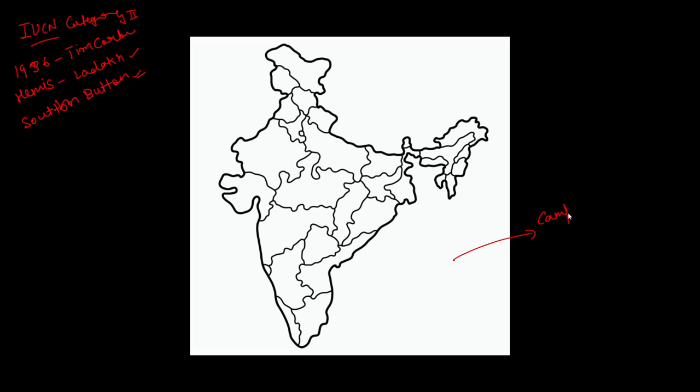In Andaman and Nicobar, the national parks include Campbell Bay National Park, Mahatma Gandhi Marine National Park, Mount Harriet National Park, and Rani Jhansi National Park. Important flora and fauna here include sea turtles, corals, mangrove forests, saltwater crocodiles, and wild pigs.